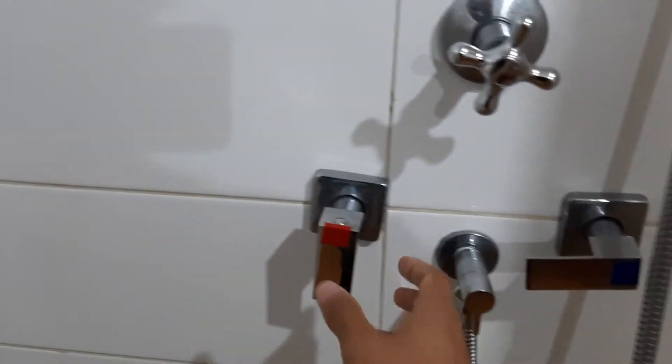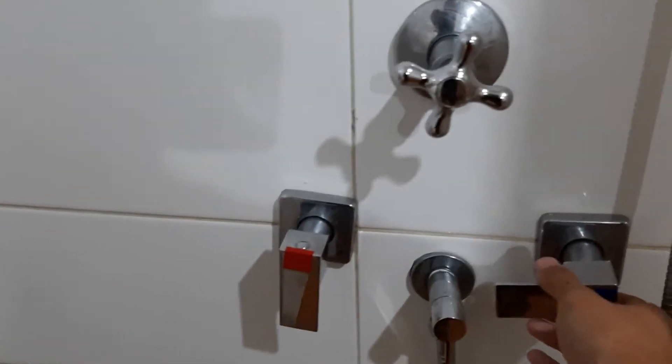Ini ada sabun juga buat cuci tangan. Handuk ada di sini, buat mandi. Ada di sebelah sini — ini ada sabun, sampo. Lengkap. Ini ada air panas juga disini. Lengkap, bersih.